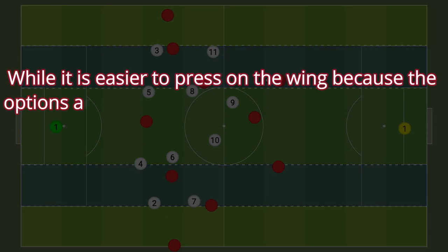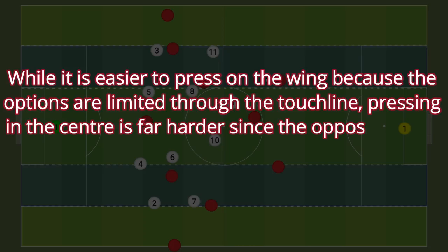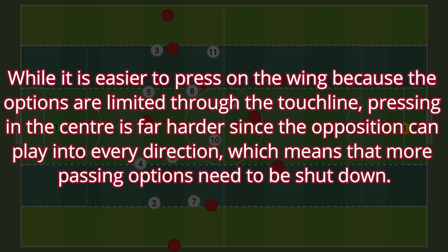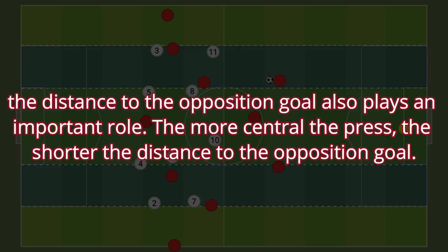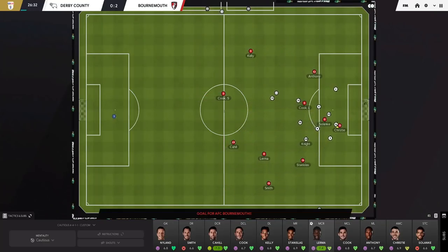These areas bring advantages and disadvantages regarding the height of the press. While it's easier to press on the wing because options are limited through the touchline, pressing in the center is far harder since the opposition can play in every direction, meaning more passing options need to be shut down. The distance to the opposition goal always plays an important role — the more central the press, the shorter the distance to goal. It makes sense to adjust your strategy to fit your formation and opposition.